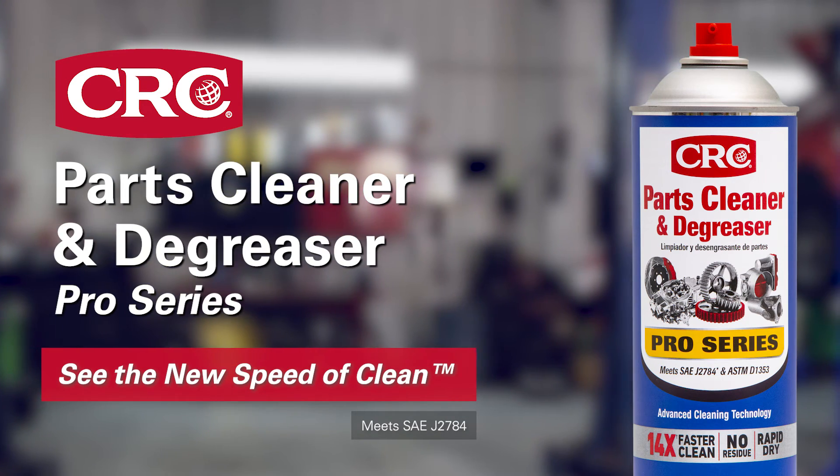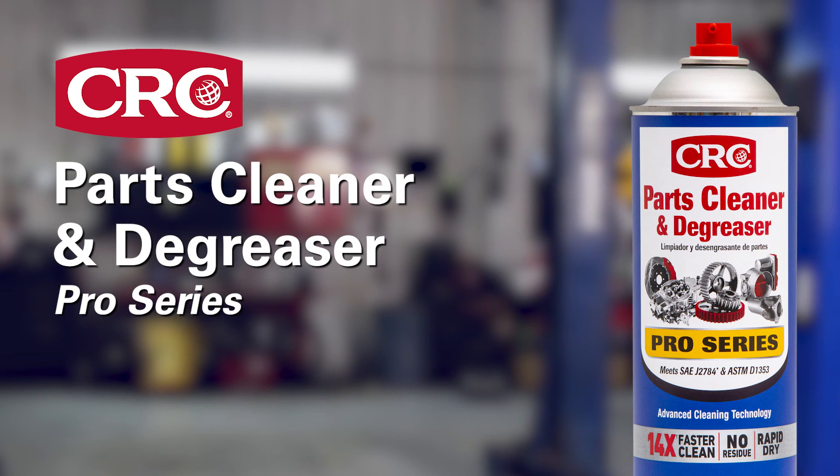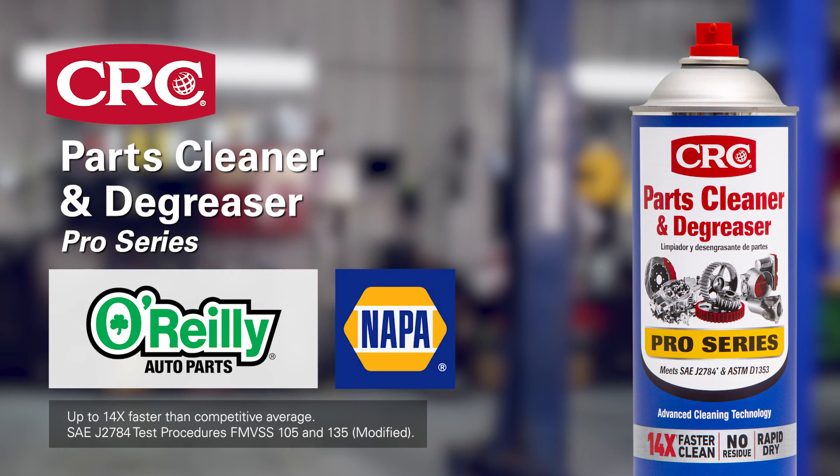Get CRC Parts Cleaner and Degreaser and see the new Speed of Clean. Available online and at auto parts stores near you.